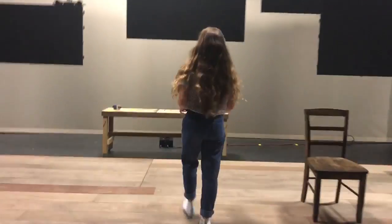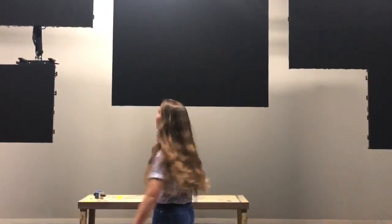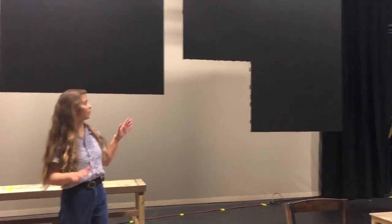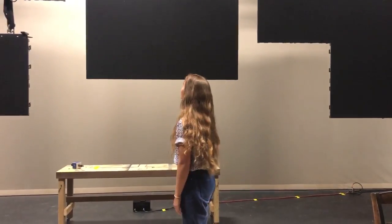And then upstage we have our beautiful LED wall. We have four different screens that can all play different videos, and you can play one video over all of them. We use it in a variety of ways throughout the show and you can phase stuff over. It's really cool.